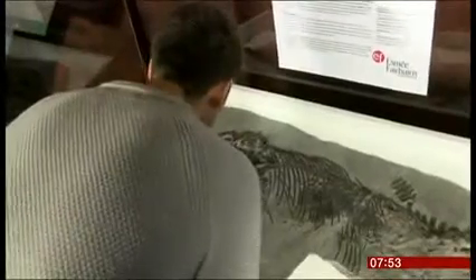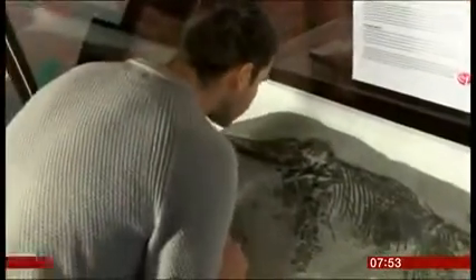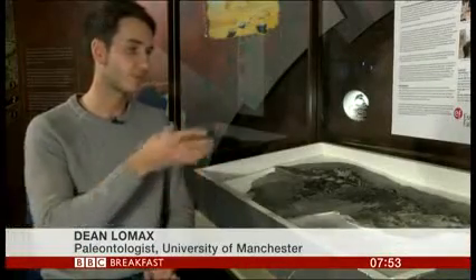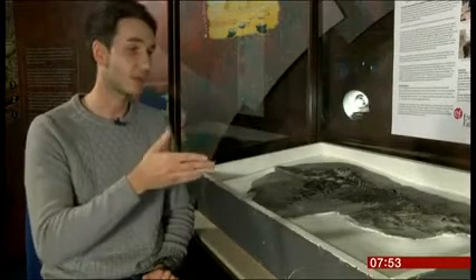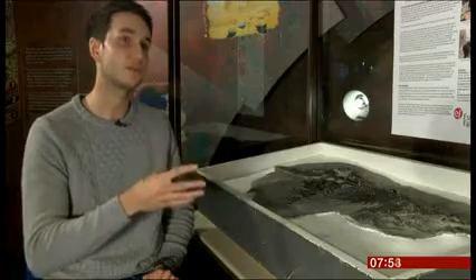Having compared it with other specimens around the world, he's confirmed it to be a previously unknown species. This ichthyosaur helps to literally add a tiny piece to a humongous puzzle of the entire history of life. This shows that during this one period of time, 189 million years ago, this species was living alongside other distinct species of ichthyosaurs.